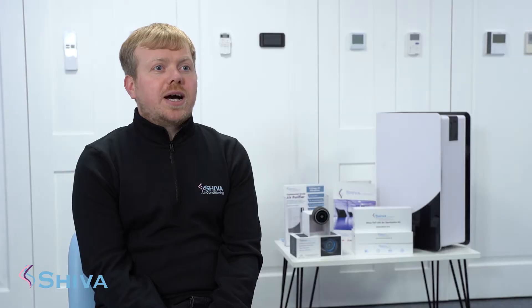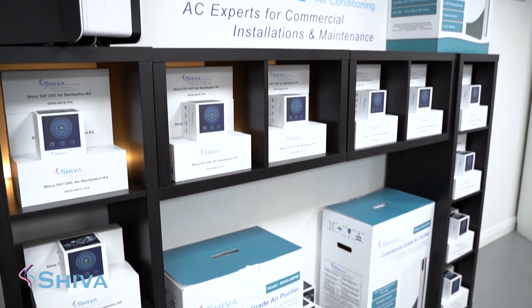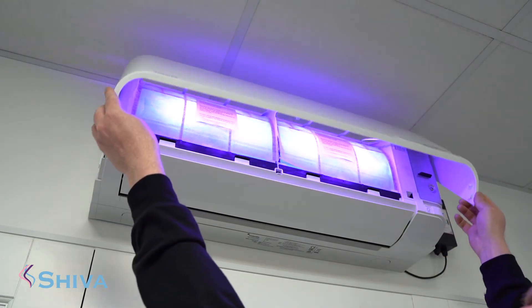In 2018 we patented a technology — it was actually for a household heat pump. With the Covid outbreak and the first lockdown in March, we asked the manufacturer if we could segregate some of the air sterilising technology and develop them into our own products.